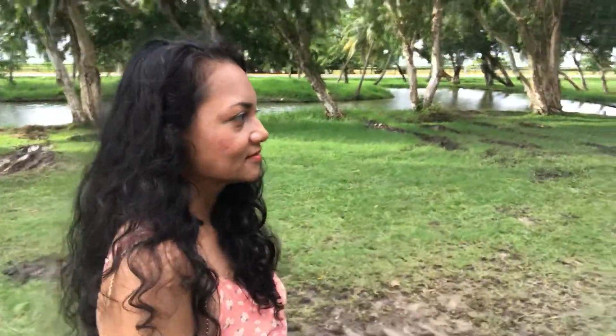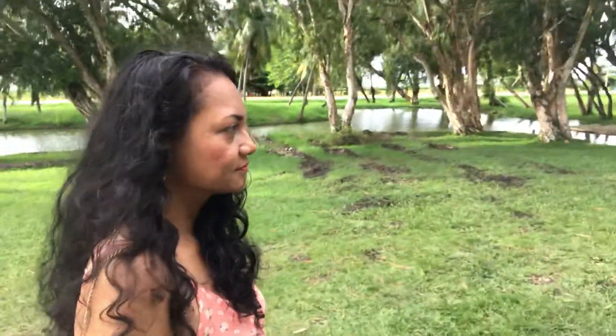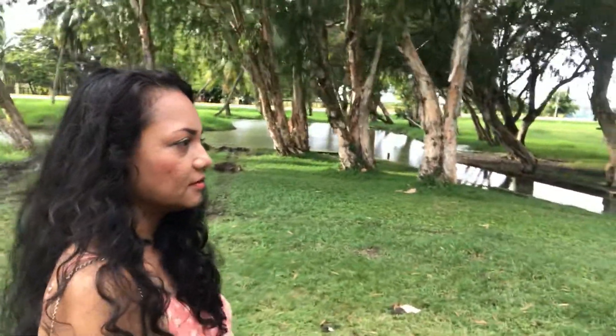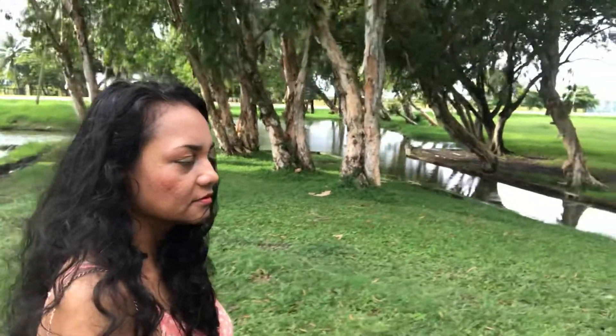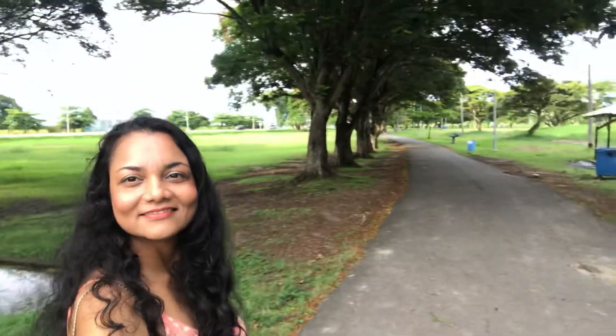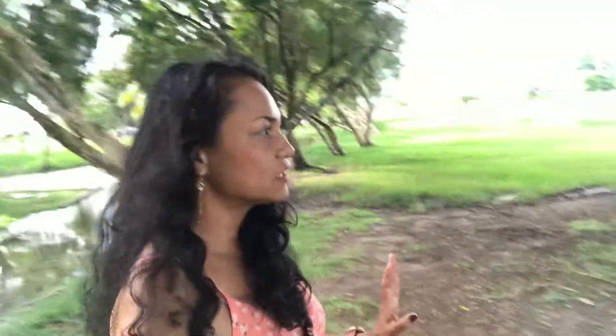Here it is, guys. It's very muddy, so you have to be careful when you come here. As I'm going along, this is what it looks like. There is a lot to cover, but most of it pretty much looks the same.